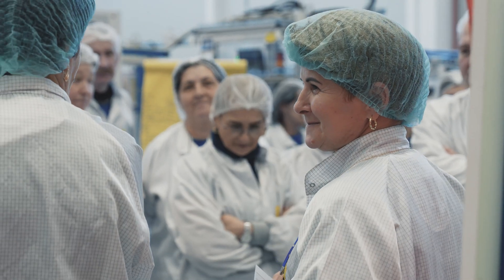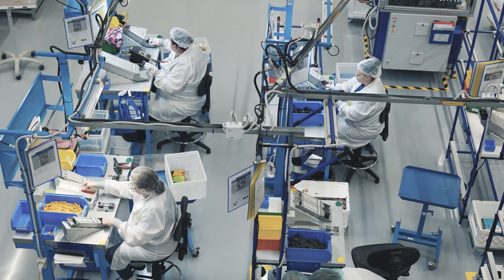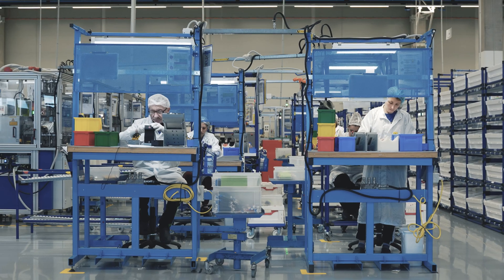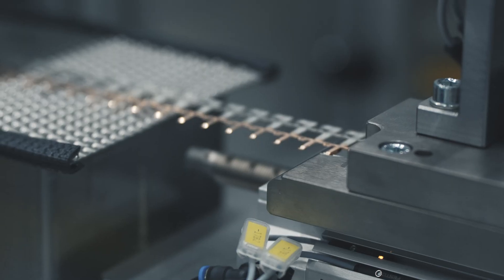Strict protocols are followed, including the use of special clothing and footwear, as well as strict rules for employees to avoid unnecessarily introducing foreign particles into this area.